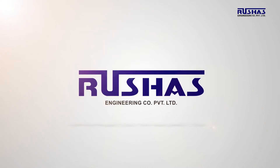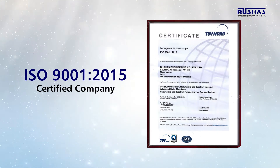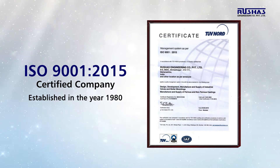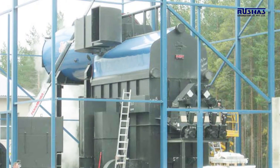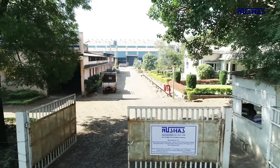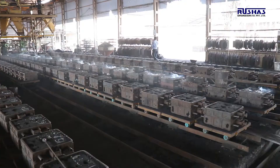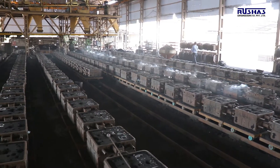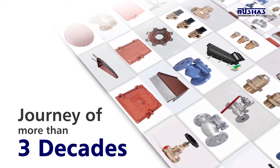Rusha's Engineering Company Private Limited is an ISO 9001:2015 certified company founded in the year 1980 by late Mr. D.V. Salvekar. The company has been approved under the IBR and has been working closely with the boilers industry for more than three decades. Started with a vision of providing best quality products, we have set up our manufacturing facilities to benchmark global standards and achieve customer delight by excellent services and quick response.